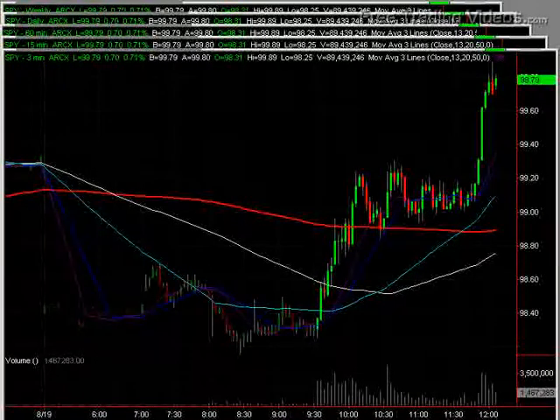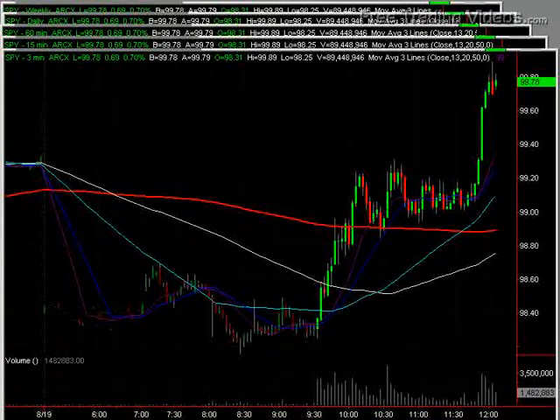Hello again everybody. This is Matador from FreeTradingVideos.com. It's 12:05 p.m. Eastern Standard Time on Wednesday, August 19th, and it doesn't get any prettier than this.